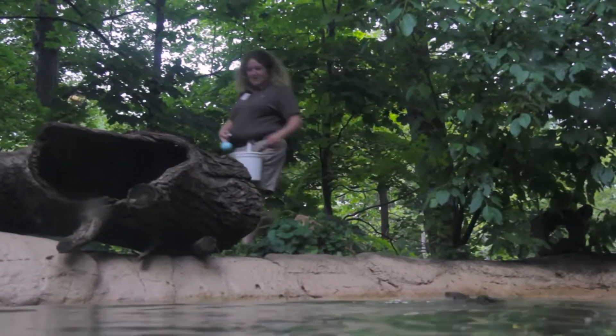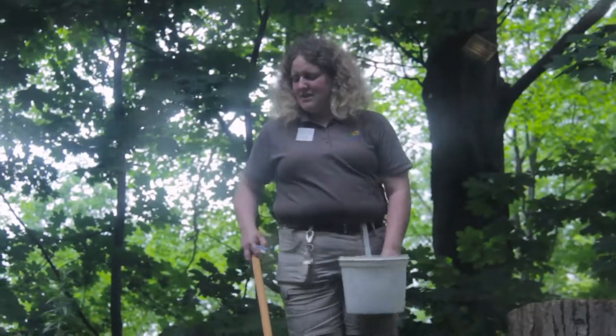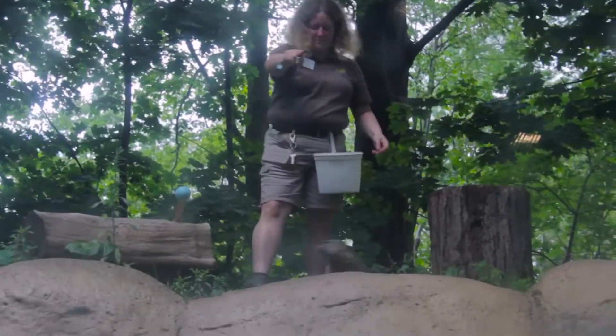Working with otters and reptiles is a little different but also the same. I'm venomous trained. I work with the Eastern Massasauga rattlesnakes as well as free contact with the river otters. It means I'm right next to them with no barrier. In both situations, you always have to be on guard. You cannot be complacent. You have to be 100% confident in yourself and your abilities.